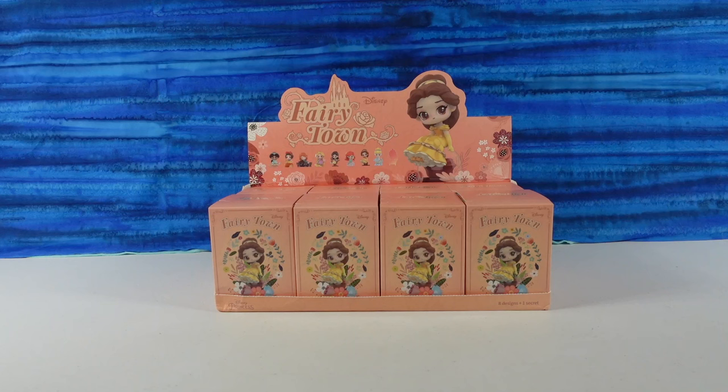Hey guys, it's Shannon. And Paul. Welcome to the Collector Corner, where today we have more new Disney figures to open with you guys.